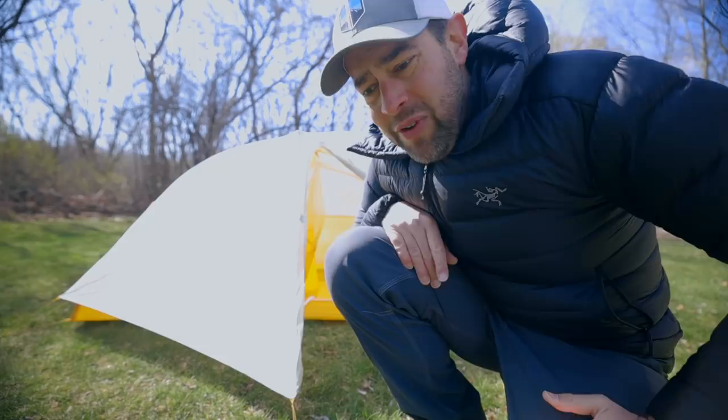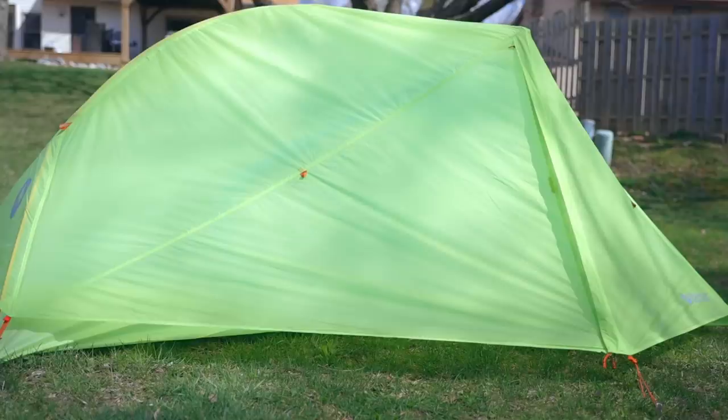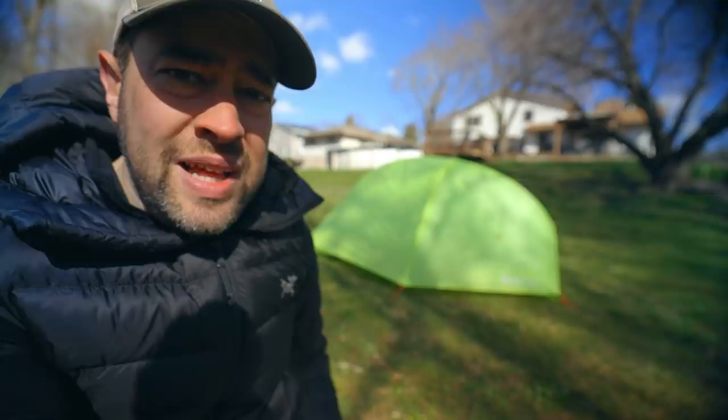But if I told you that I found a tent with just as many features that's lighter than this tent and $100 cheaper, would that perk your interest? This is the Marmot Super Alloy. If you search YouTube you're not going to find a single video on this tent other than from the actual manufacturer and maybe one from an outdoor trade show. I think it was just marketed terribly — nobody knows about this tent.